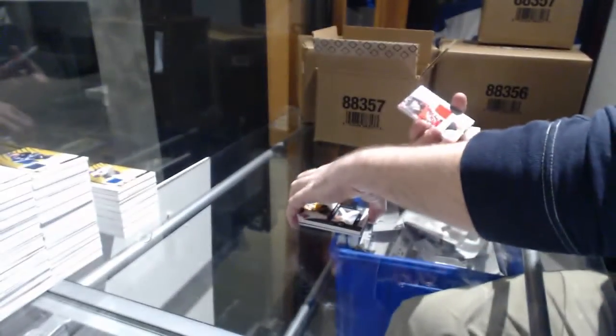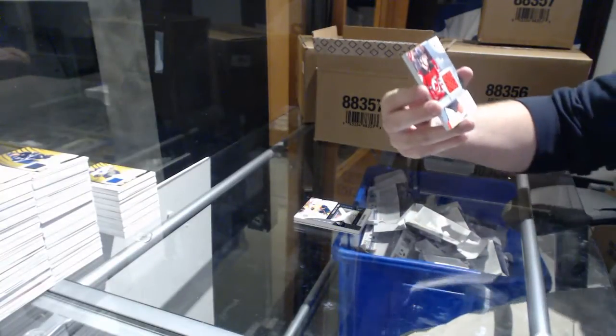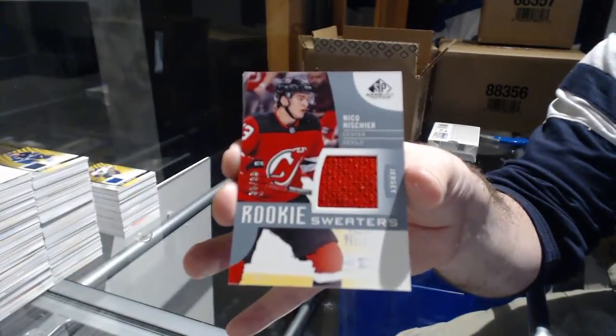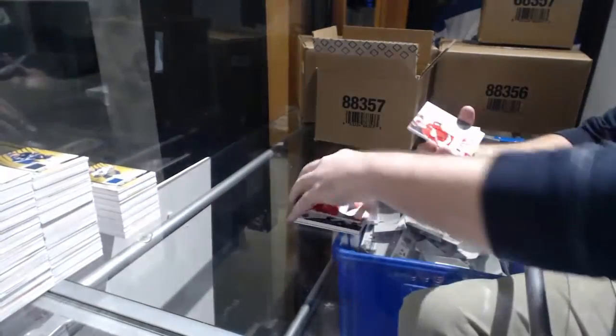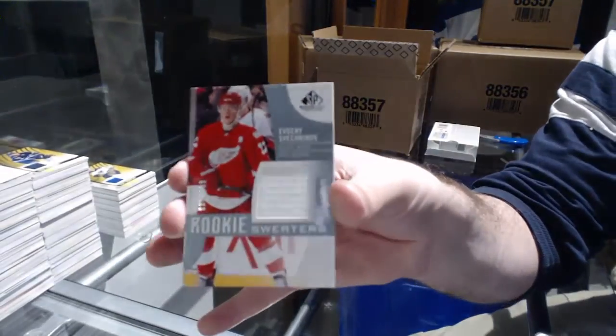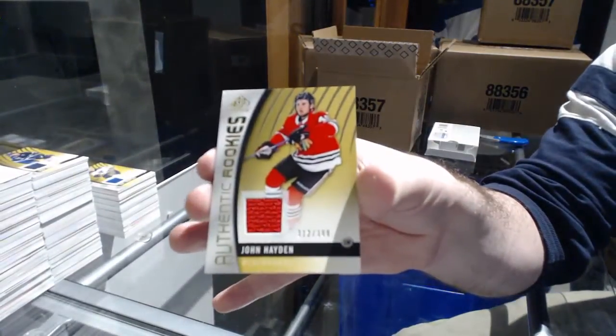Artifacts is like that as well. For the Devils, number 1099 rookie sweaters: Niko Hesher. For the Red Wings to 199: Evgeny Sveshnikov. And for the Chicago Blackhawks 399: John Hayden.